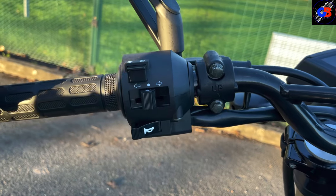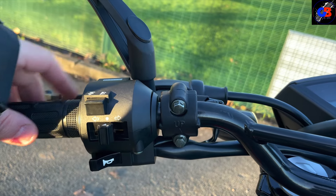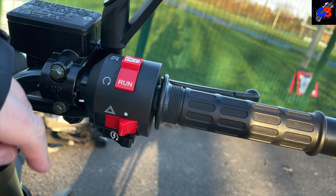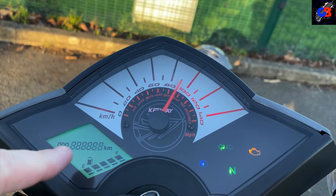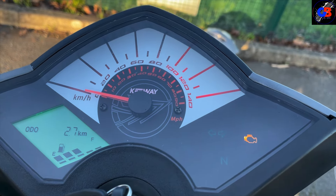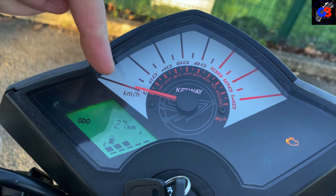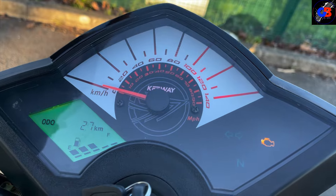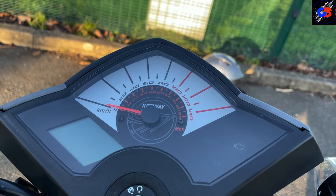It's quite a basic bike, so you've got horn, indicators, high/low beam, and your flash or pass button. Right hand side again not a lot to speak of - you've got your engine start, hazards, and cutoff switch. We've got a basic LCD screen with a fuel gauge, which is good considering how basic it is. There's no rev counter. It's in kilometres on the outside and miles per hour on the inside - remember that when we're on the test ride.